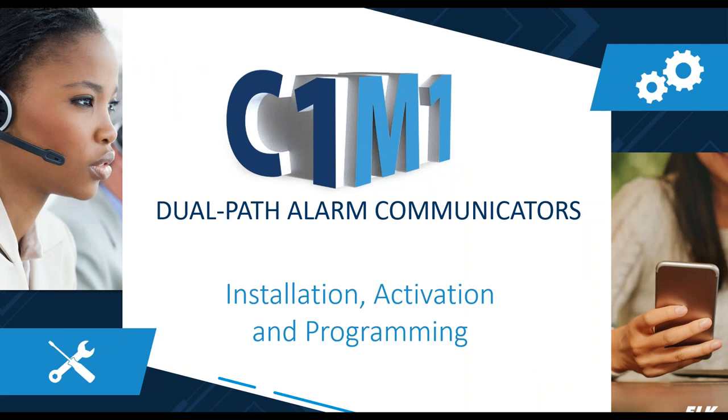Now that I've given you an overview of what C1M1 is, I'd like to turn the presentation over to Brad, who is going to spend some time going over features of the product and the steps needed for activation and programming.